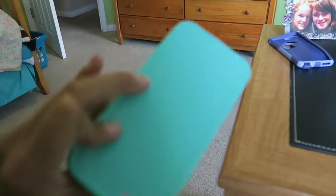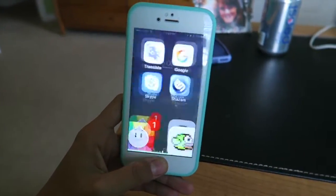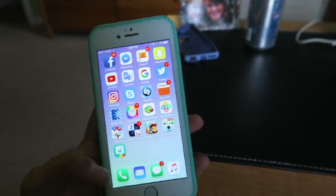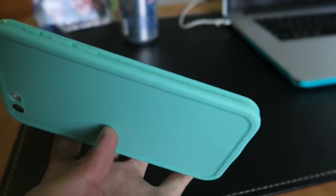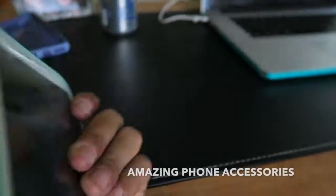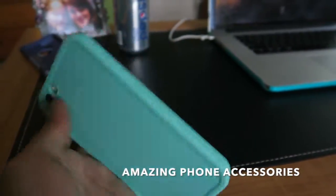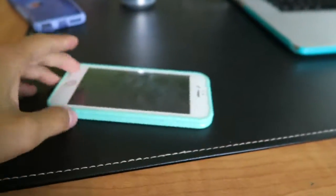It keeps the phone really thin and the touchscreen actually still works — I can like text people while I'm in the shower, which I'm obviously not going to do. I got it on Facebook from a page called 'Awesome Phone Cases' — it had this and also an anti-gravity phone case. I'm super excited to have it, I got it in the mail today and now I can add it to the rest of my collection.